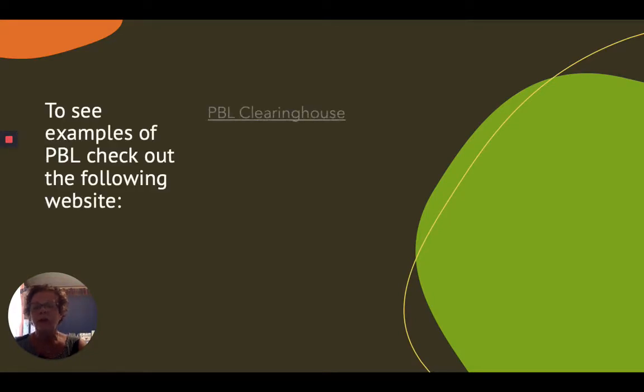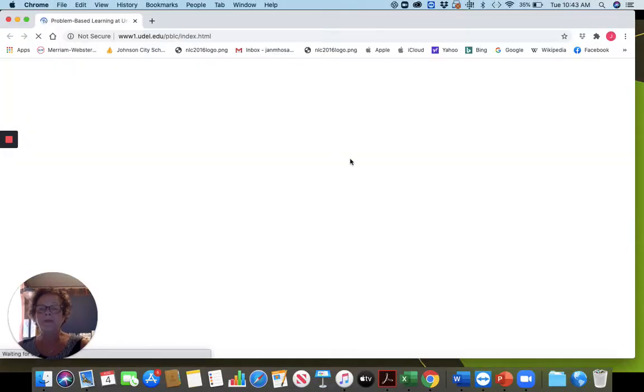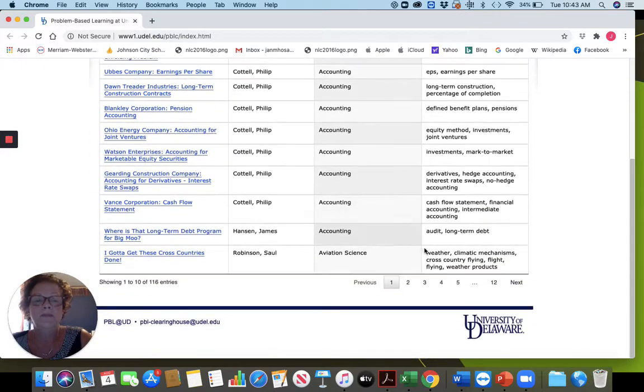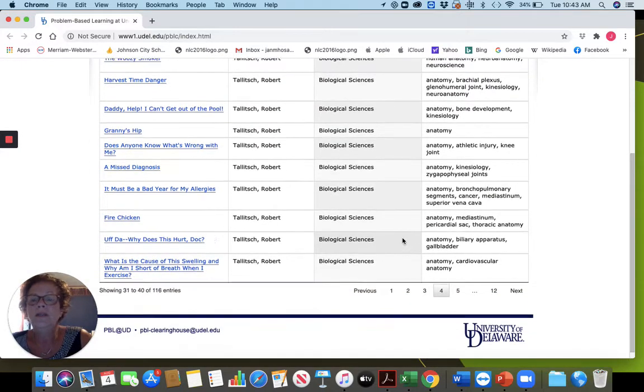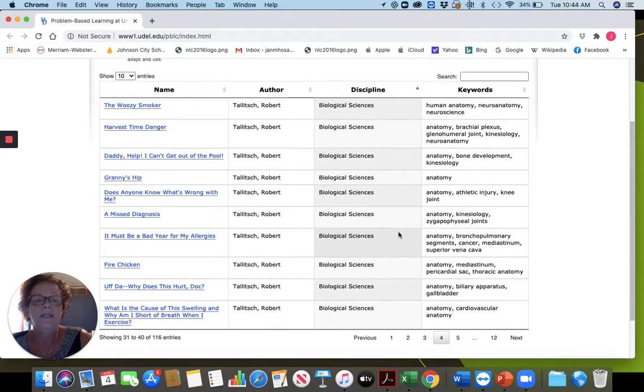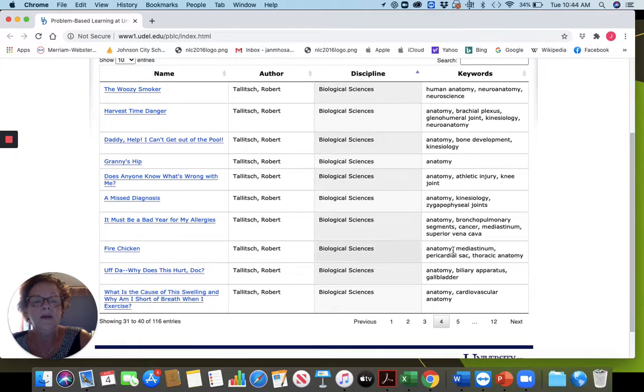There are some really good websites available on project-based learning. One is PBL Clearinghouse. When you go to that particular website, you'll find just a listing of all the different projects that have been developed. If you go over, you'll see there's quite a few in the biological sciences — for example, a misdiagnosis. It pretty much tells you what topic it's going to be covering, so those are available for you.